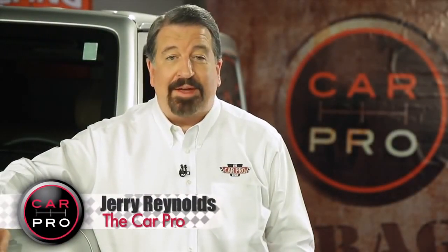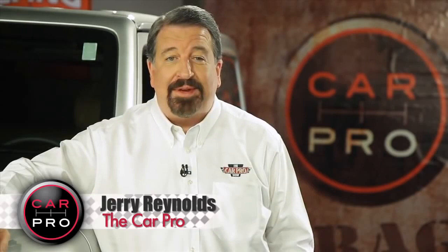I'm Jerry Reynolds, The Car Pro, and welcome to another edition of the Automotive News in Two Minutes.